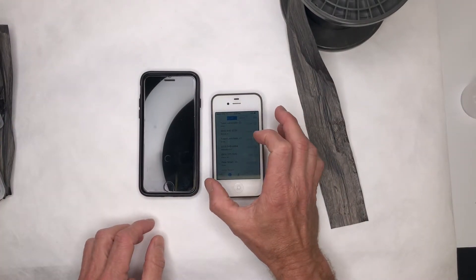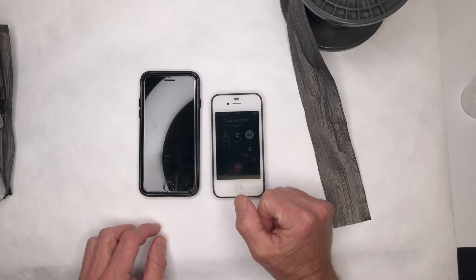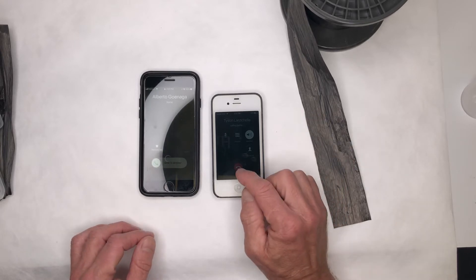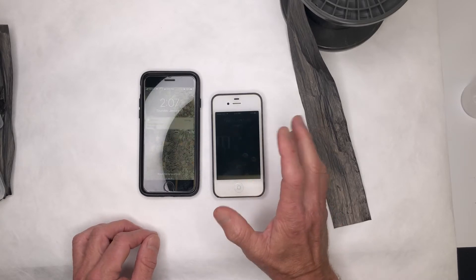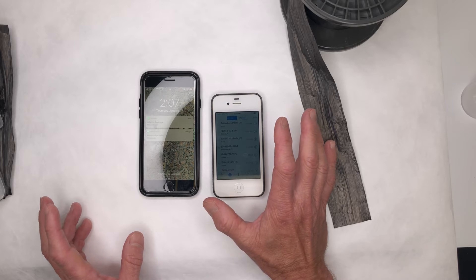Now let me try calling him again. We do get through — I'm going to stop the call right now. Just another demo to show you the shielding properties of our tape.